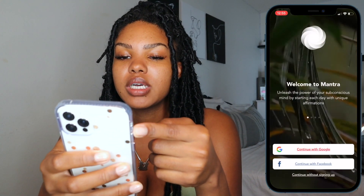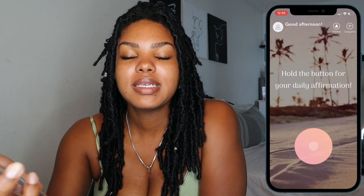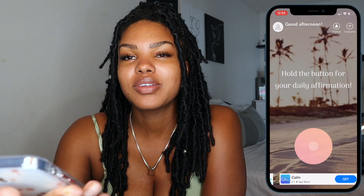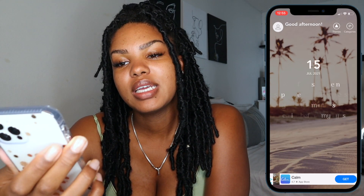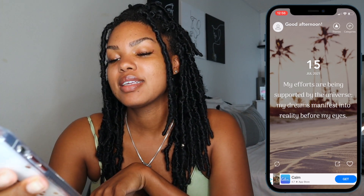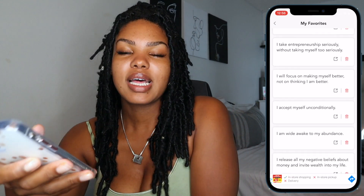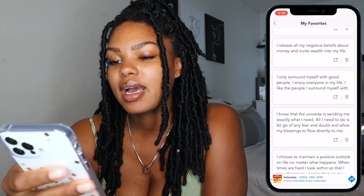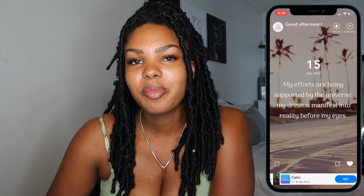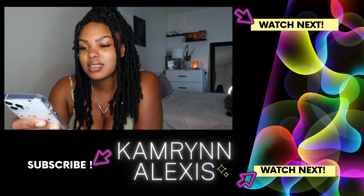This is Mantra. You can choose a background, a sound — I'll go with Zen. Every day you can put a reminder on your phone; mine is for 10 a.m. You hold the button and it'll tell you an affirmation. Today's says: 'My efforts are being supported by the universe. My dreams manifest into reality before my eyes.' You can add affirmations to your favorites and see whichever ones you liked. It's a cool little app — a daily affirmation generated for you so you don't have to think of one yourself.